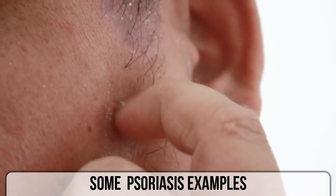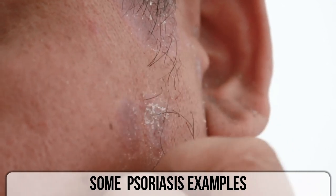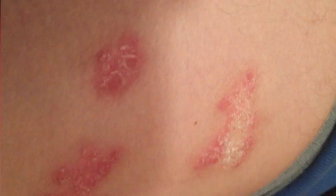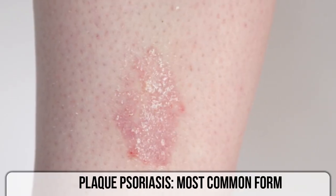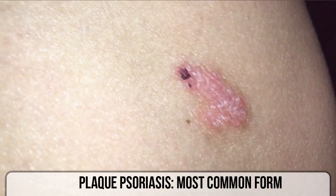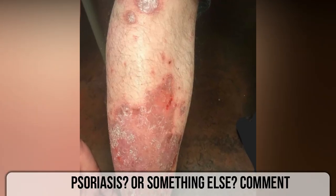Treatment aims to remove the scales and stop skin cells from growing so quickly. Topical ointments, light therapy, and medications can offer relief. What do you think? Is it psoriasis?